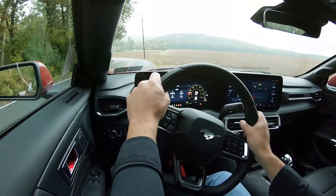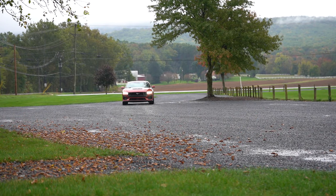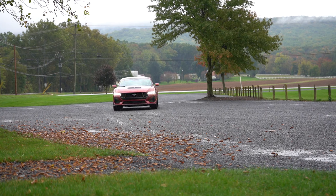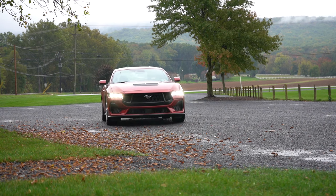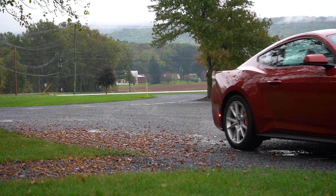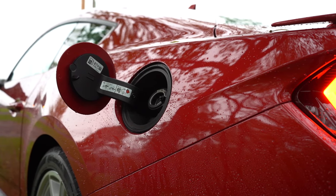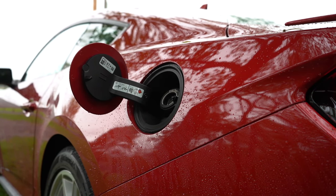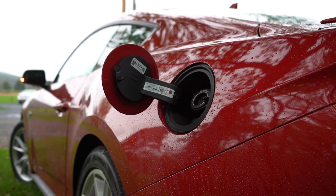The 0-to-60 time differs between the two transmission setups. The manual comes in at 4.3 seconds and the automatic at approximately 3.9 seconds — the same numbers as my 2019 Mustang GT. Keep in mind those are more drag-strip numbers; you're probably not going to get those on the street unless conditions are pristine. MPG numbers come in at 15 city and 24 highway. Interestingly, the gas cap says 87 octane or higher, but I just filled this thing up with premium.